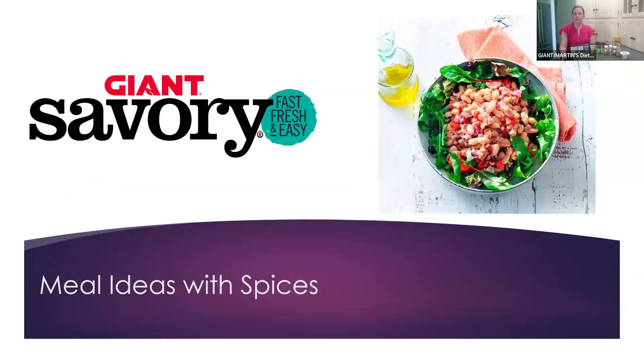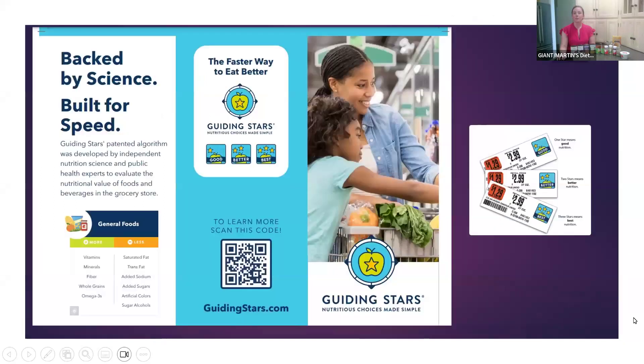These are some meal ideas with spices. For those of you who are new, our guiding star program — on different recipes and products in store, and on our Savory online recipe database — they have guiding stars on them. What that means is the more stars something has, the more nutritionally beneficial it is: more vitamins, minerals, fiber, whole grains, and less saturated fat, added sugar, and sodium. So on the recipe database and in store with products, you can look for the guiding stars.